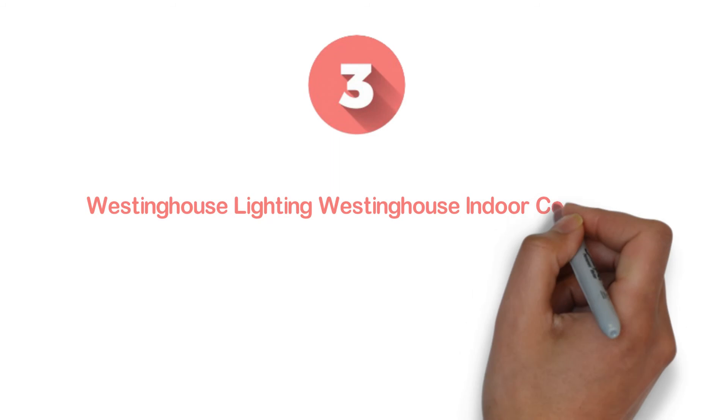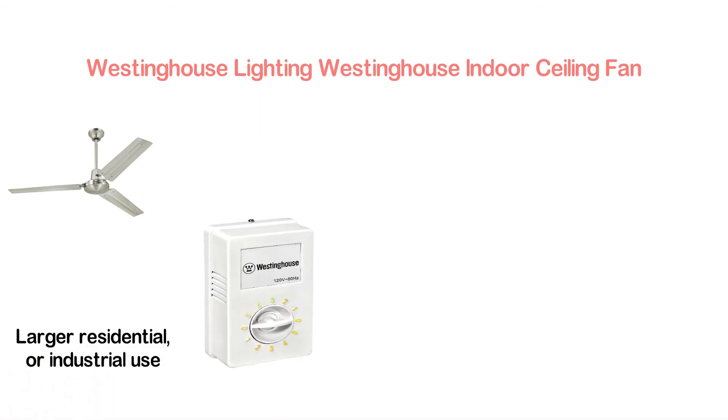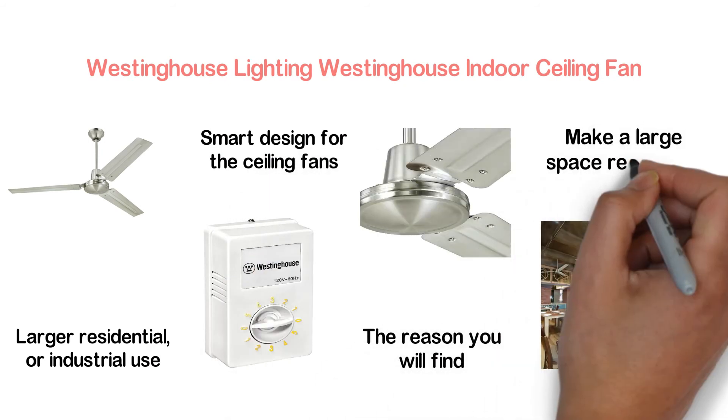Item number 3, the Westinghouse Lighting Indoor Ceiling Fan. If you need a ceiling fan that is ideal for commercial, larger residential, or industrial use, you can go for this. You will find its smart design attractive, and it can make a large space really cool.